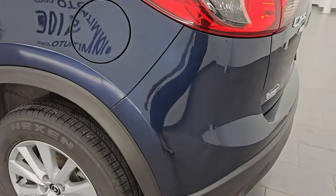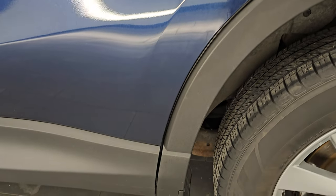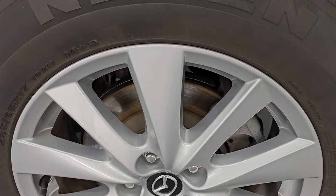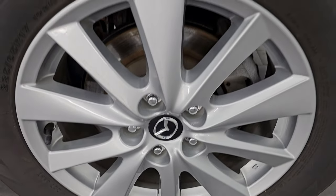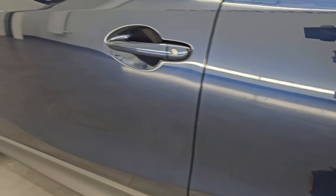Coming around to the driver's side — just as clean as the passenger side. No major dents or dings on the rear quarter or door. And for full disclosure, this back wheel is just as nice as the rest. Down the rest of the side of the vehicle, doors look really good.